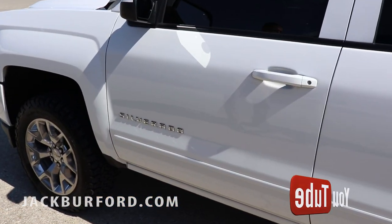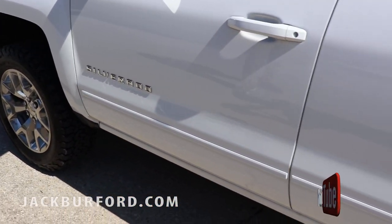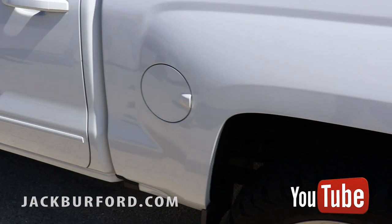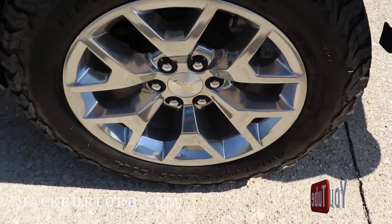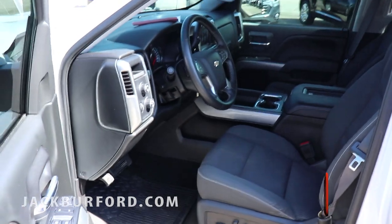Hey guys, Cody coming at you from Jack Burford Chevrolet. Wanted to show you this super nice truck we just took in on trade — a 2017 Silverado Z71 with just over 30,000 miles, crew cab. It does have the off-road suspension, so there's your skid plate in the back.